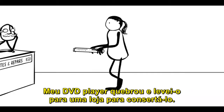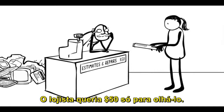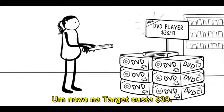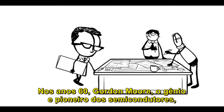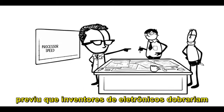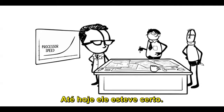My DVD player broke and I took it to a shop to get fixed. The repair guy wanted $50 just to look at it. A new one at Target cost $39. In the 1960s, Gordon Moore, the giant brain and semiconductor pioneer, predicted that electronics designers could double processor speed every 18 months. So far, he's been right.